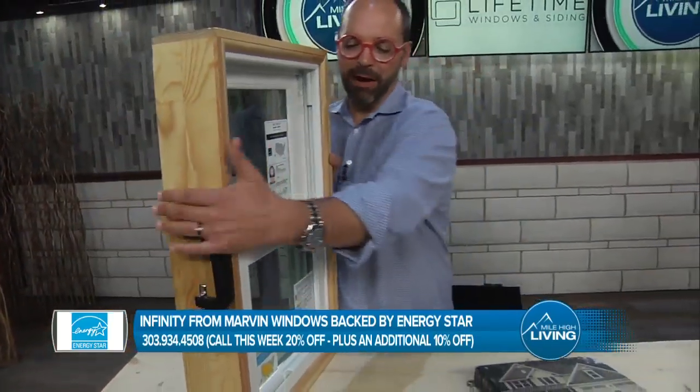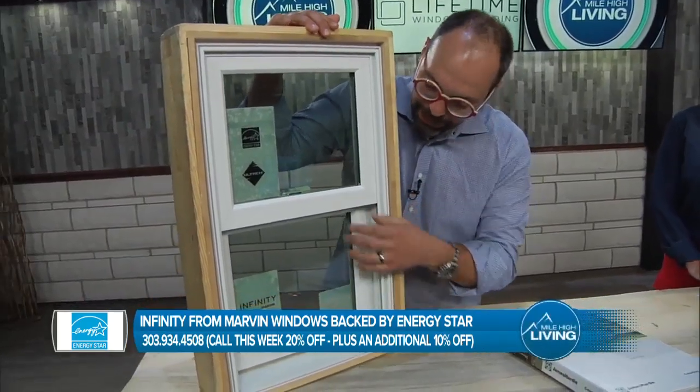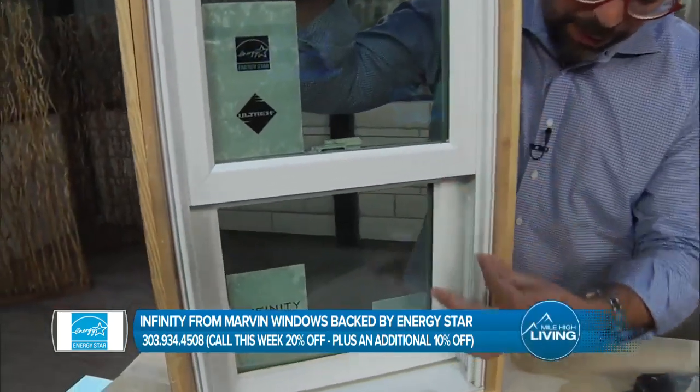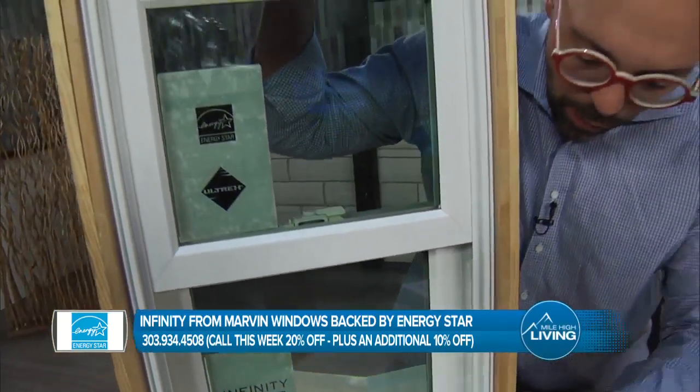It is designed to look like Marvin's high-end wood-clad window — very, very pretty. Mechanical corners, very thin frame so you're not losing glass space. No weep holes.